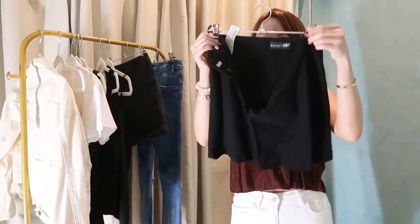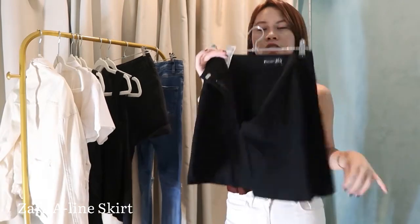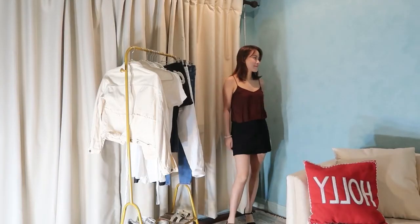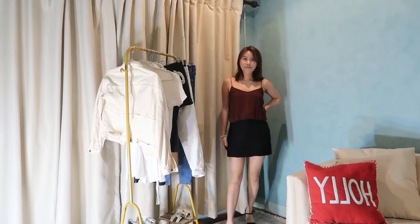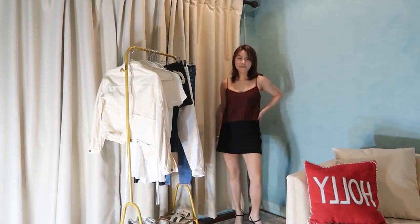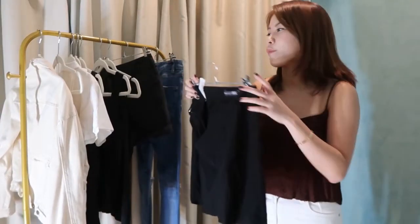The next one is a black skirt — it's just an A-line skirt. I feel like this is super staple as you can style it with anything, literally anything. I like it in black. I also have a cream one and I should purchase a white one actually.